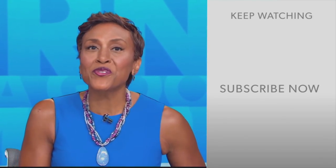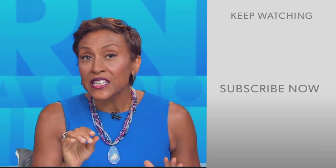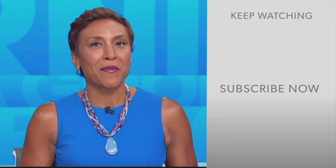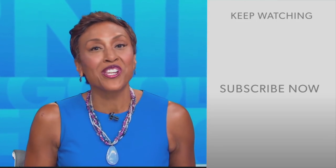Robin Roberts here. Thanks for checking out our YouTube channel. Lots of great stuff here, so go on and click the subscribe button right over here to get more awesome videos and content from GMA every day, anytime. We thank you for watching, and we'll see you in the morning on GMA.